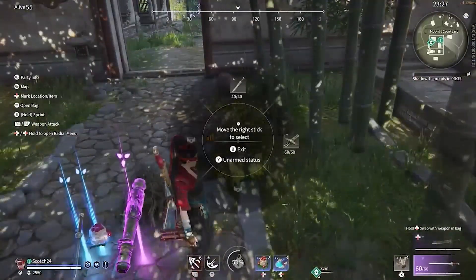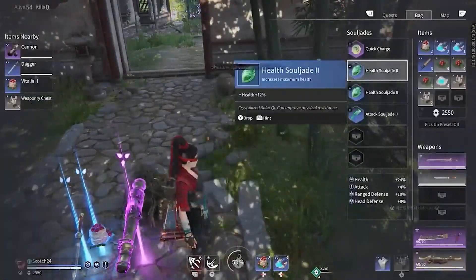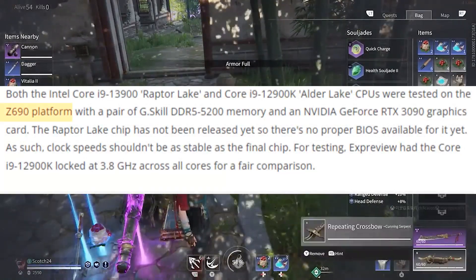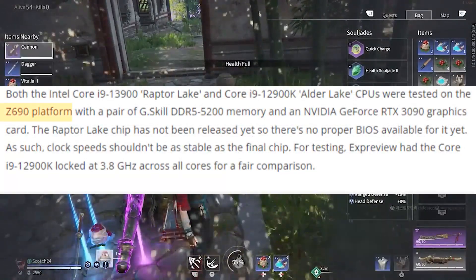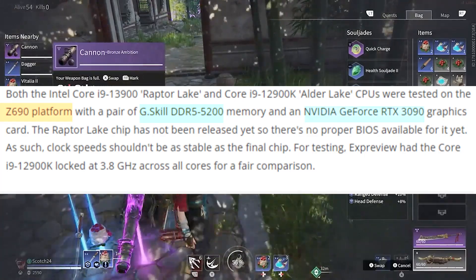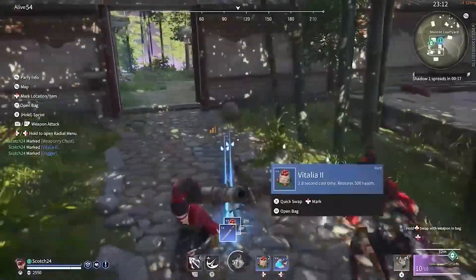These CPUs — the 13900 engineering sample and the 12900K — were tested on the Z690 platform, paired with DDR5 5200 MT/s memory and an RTX 3090 GPU.